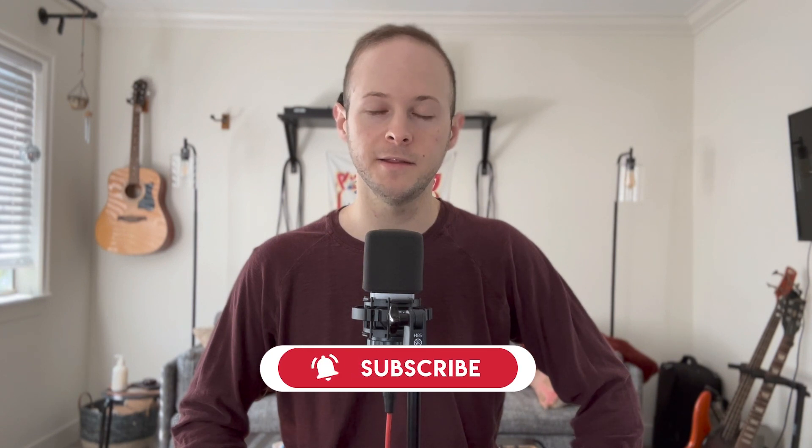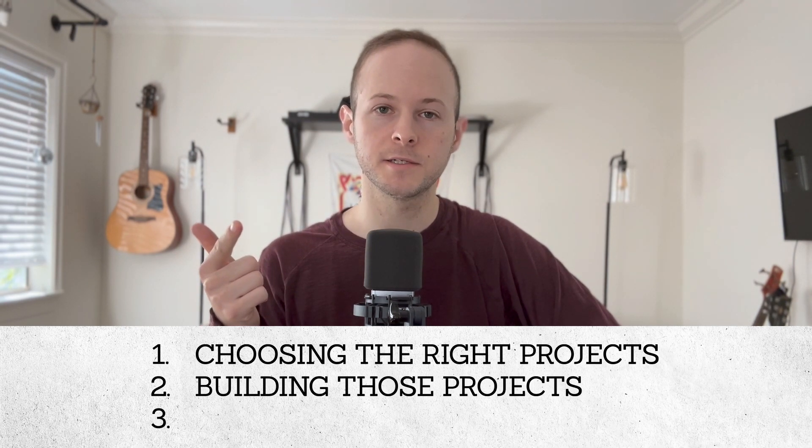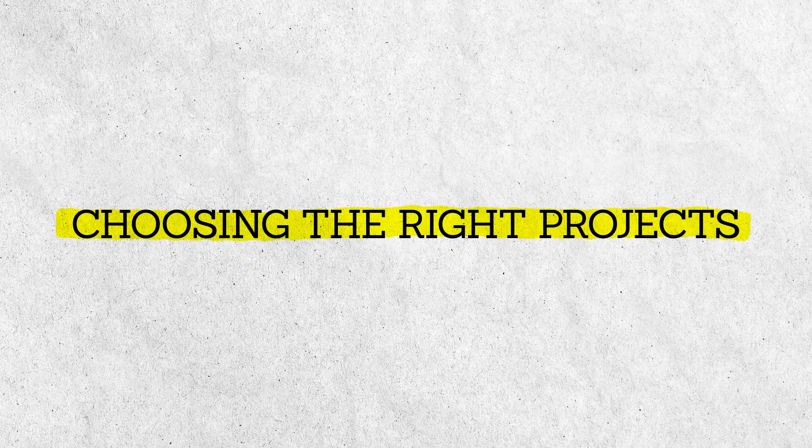On my channel, I share the countless lessons that I've learned along the way. So if you are new to my channel, kick back, enjoy the ride, and hit that subscribe button. Let's jump in. I'm breaking this video up into three different sections: choosing the right projects, building those projects, and showcasing those projects. So let's talk about choosing the right projects. The important thing to understand here is skillset demand.